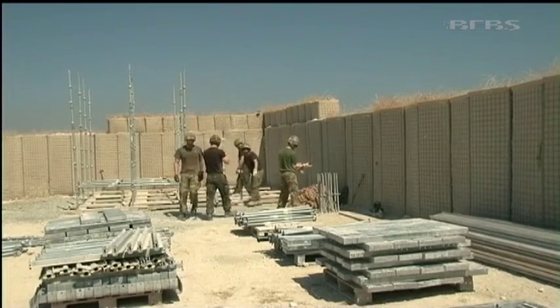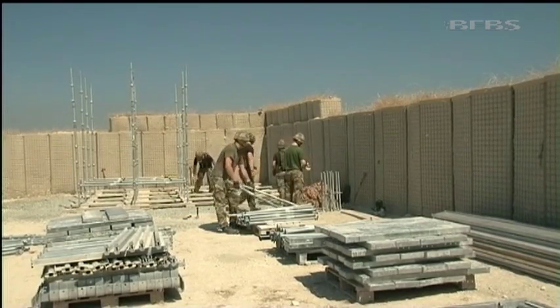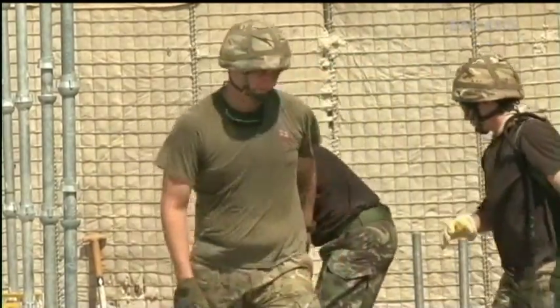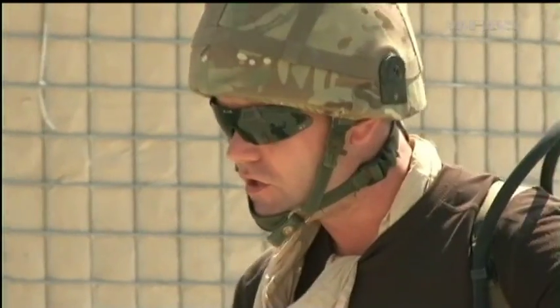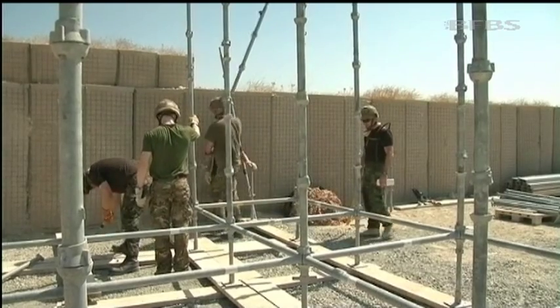Squadron personnel have deployed as augmentees to Afghanistan in every year since Op Herrick began, whilst continuing to provide worldwide combat engineer support to 3 Commando, meaning their skills are constantly being put to the test in far tougher environments than this one. Kath Brazier, Fortis News, Cyprus.